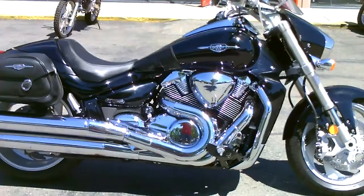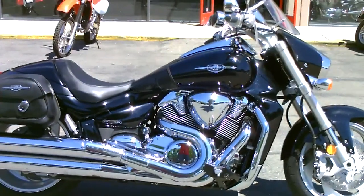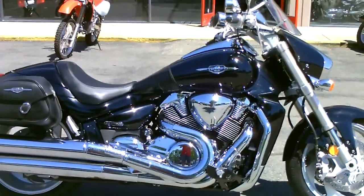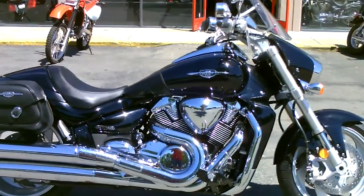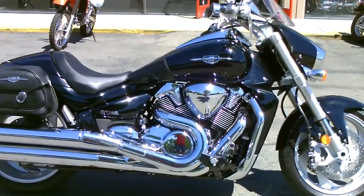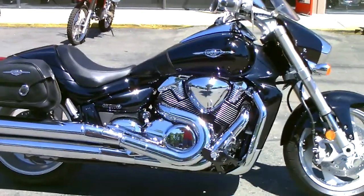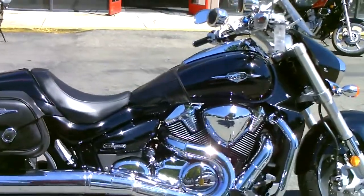Here we are at Contra Costa Power Sports with our beautiful 2006 Suzuki Boulevard M109 Power Cruiser. This thing is heavy and big and powerful. A lot of chrome, and it's got a beautiful black paint scheme.